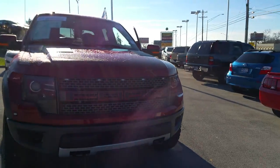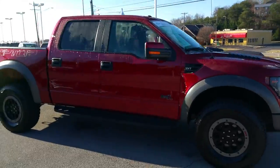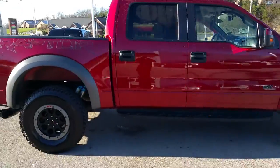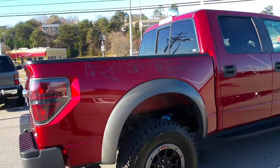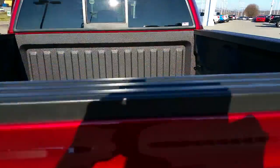Check out this 2014 F-150 Raptor SVT, 11,600 miles, certified pre-owned, spray-in bed liner.